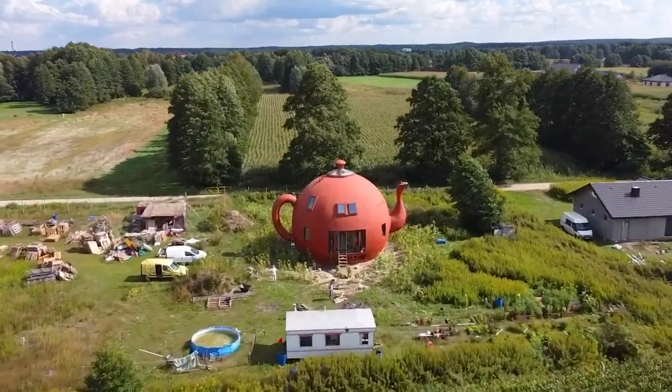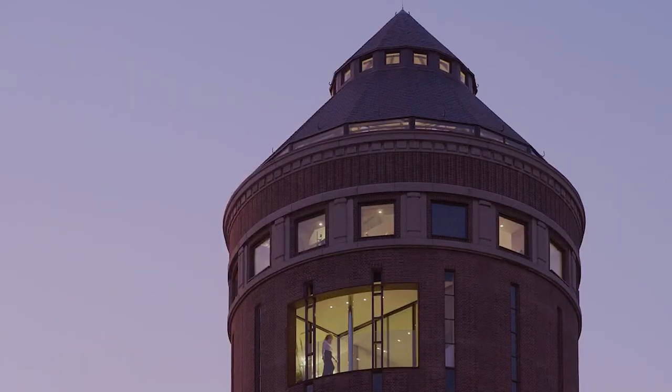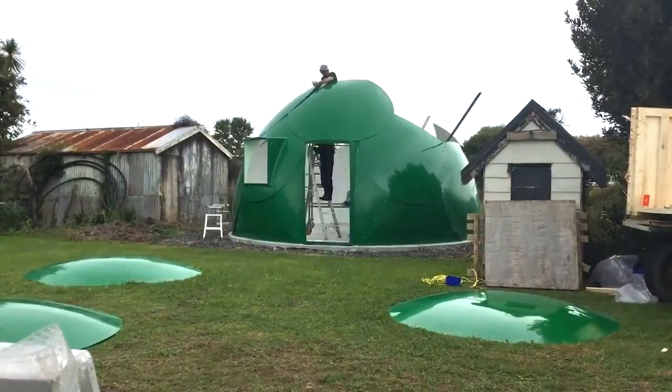Hello everyone! A cozy home can be built anywhere — in a former prison, a two-story bus, a water tower, or even inside a huge boulder. Don't believe us? See for yourself. Let's get it on.